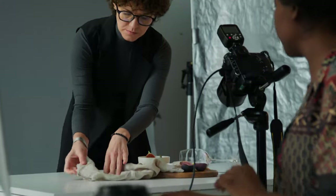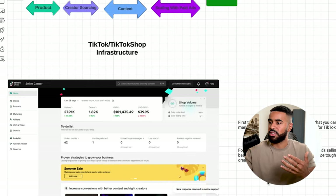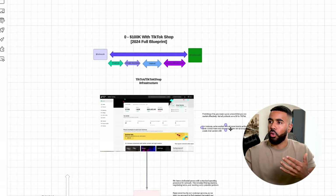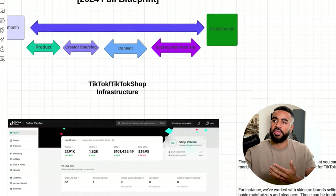There weren't many angles or hooks you could use with a basic cleanser or moisturizer. On the other end of the spectrum, if you have products where there are a lot of angles you can create videos around and a lot of different hooks you can try to get somebody to watch and share the content and have videos go viral, then you will benefit a lot from this strategy. This strategy works because you get to leverage social proof and what other people have to say about the product.